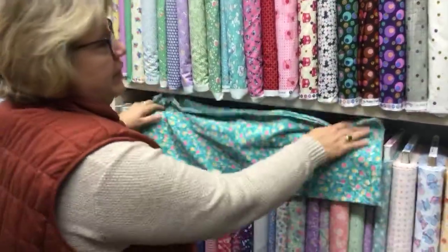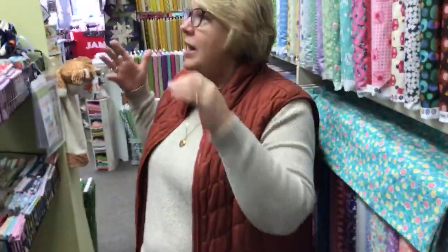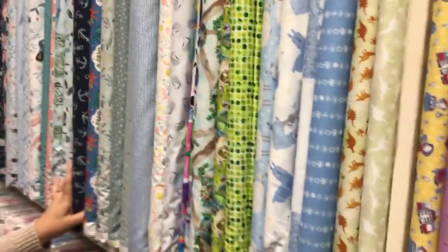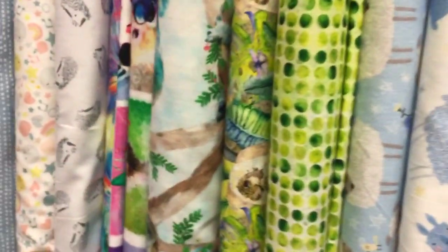I just want to talk a little bit about our department here that we kind of call the kids area. In this area you're going to find your novelty prints for the kids kind of stuff. Although they're not exclusively children's fabrics, they lean more towards the novelty idea.